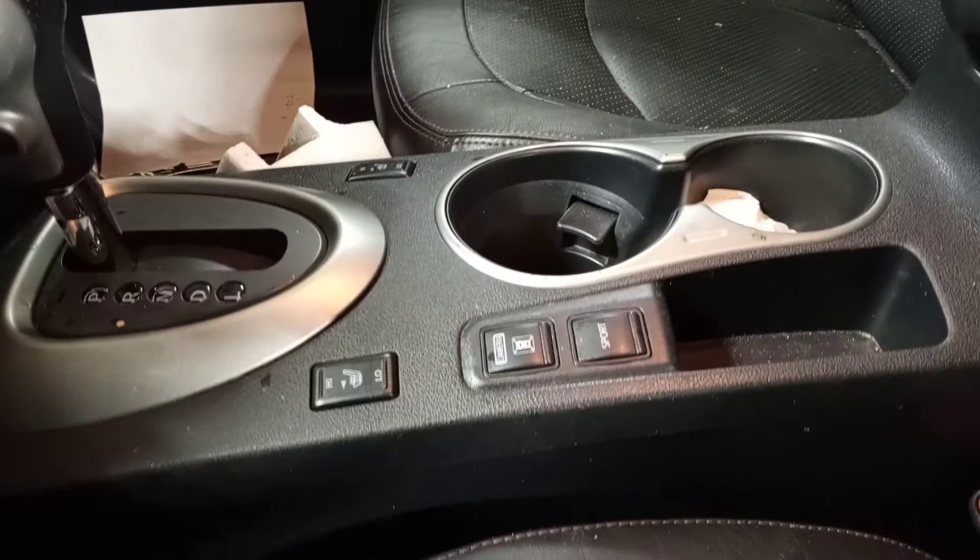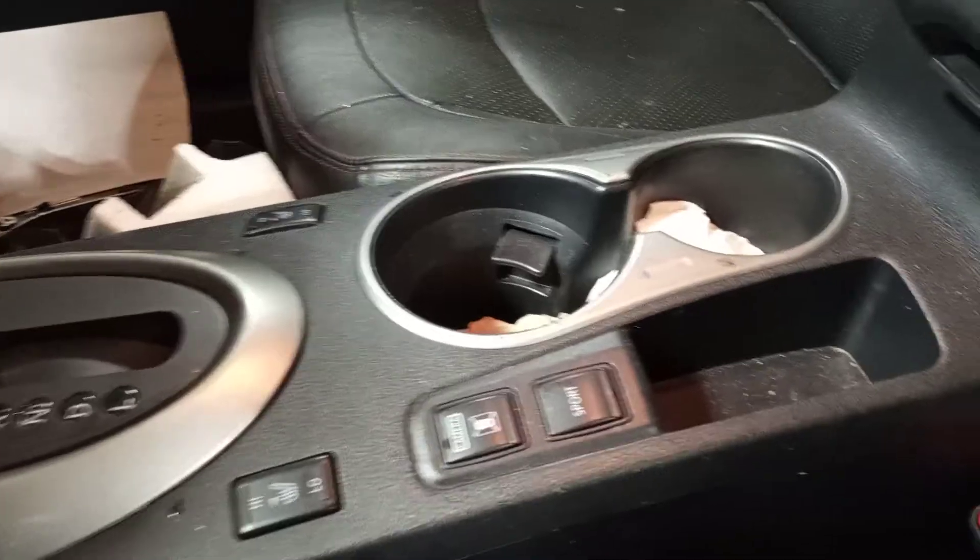Black interior with a power driver seat, leather seats, and heated seats. This one also has navigation.